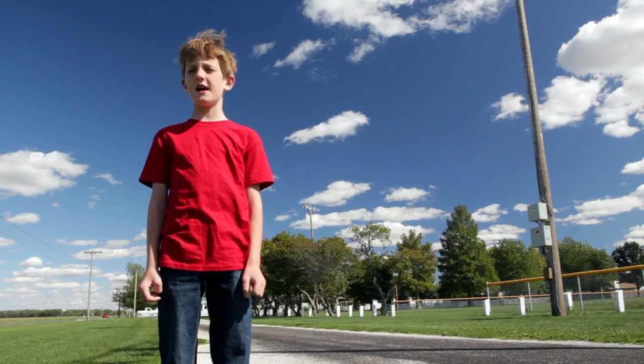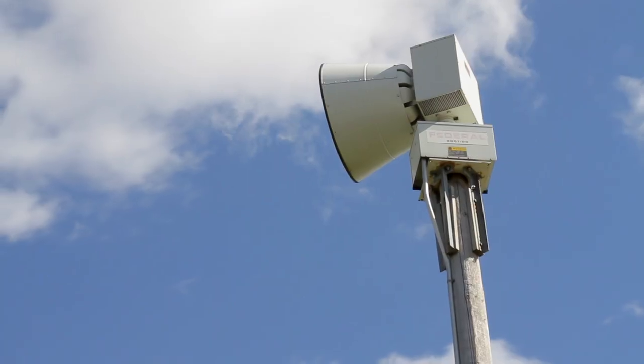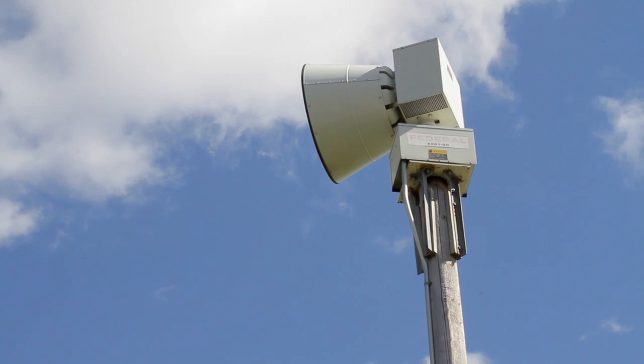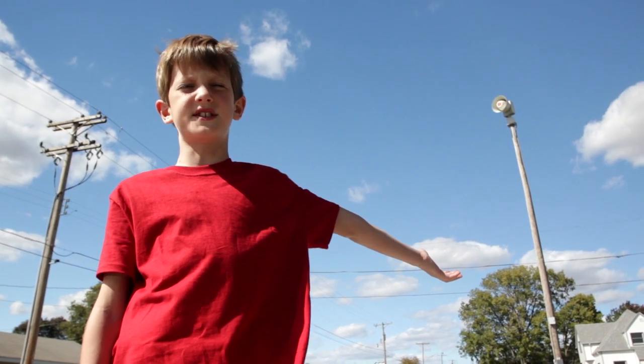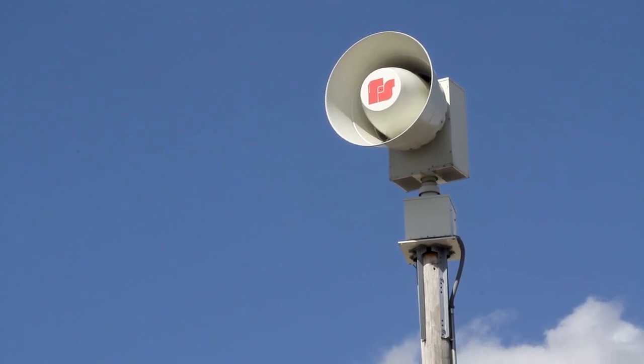We're in Williamsville and they have three federal signal tornado sirens and this is one of them. Here's another federal signal in Williamsville. Federal signals are my favorite.